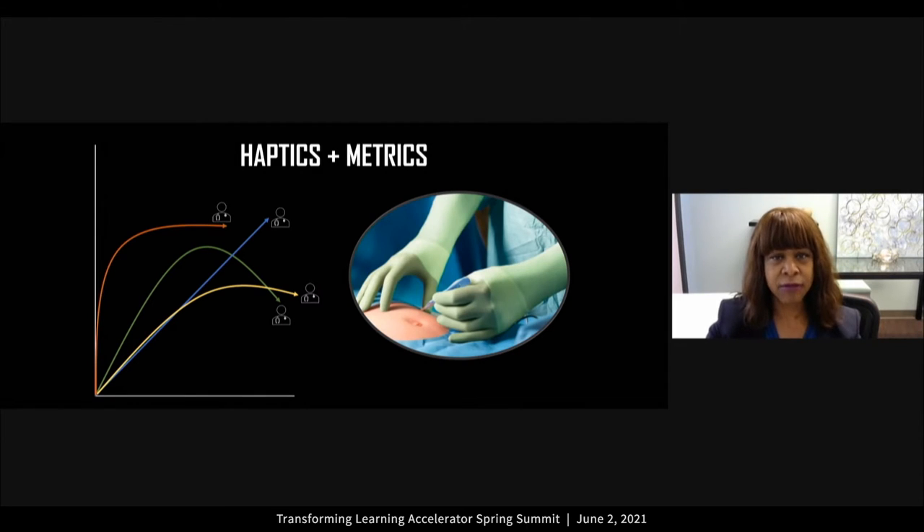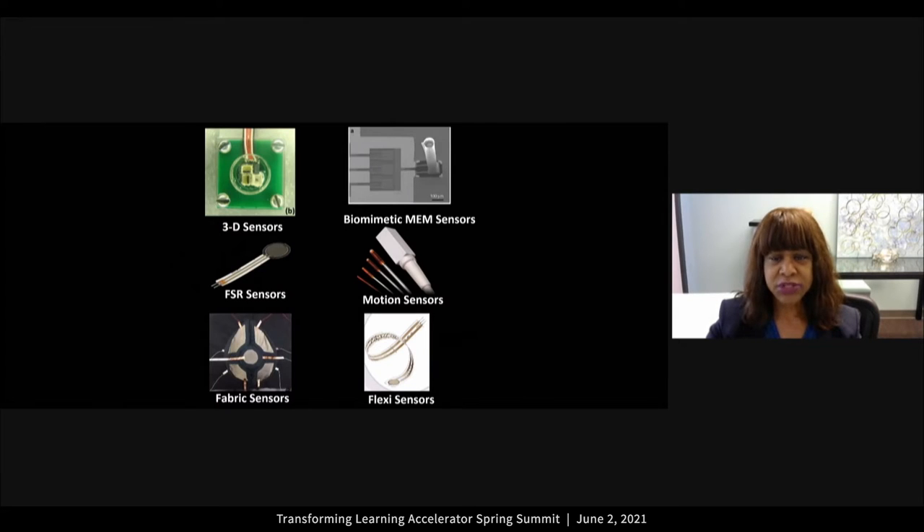What's been exciting for us is to combine these two worlds — haptics and metrics — and our goal is to quantify the learning curve to mastery, use that as a criterion, and really just a language of information exchange. These are some of the sensors we've explored over the past 15 years: FSR (force sensing resistors), motion sensors, and a variety of sensors in collaboration with our engineering colleagues.